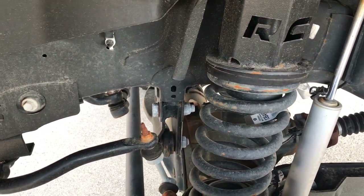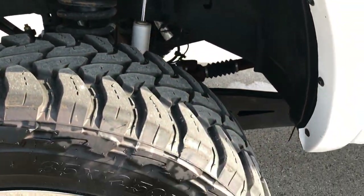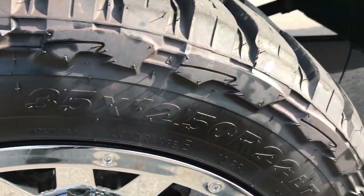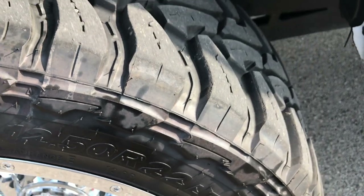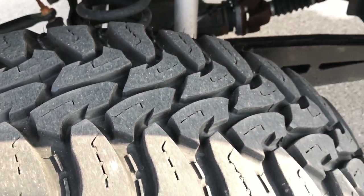It does have a Rough Country suspension lift on it. Has 22 inch Gear chromed alloy rims, they're in really nice shape. Has Open Country Toyo MT tires — these are 35 by 12 and a half R22 LTs. These tires have about 60 to 70% of the tread left.